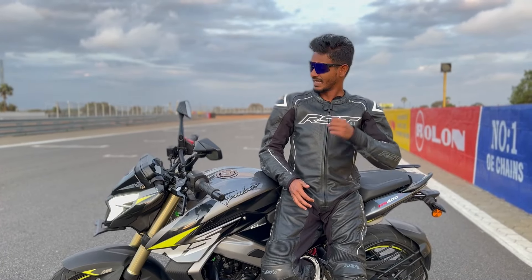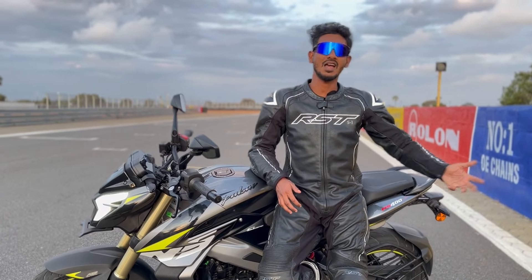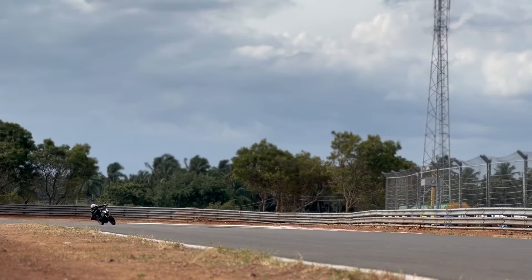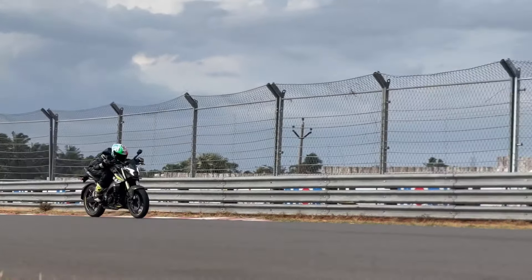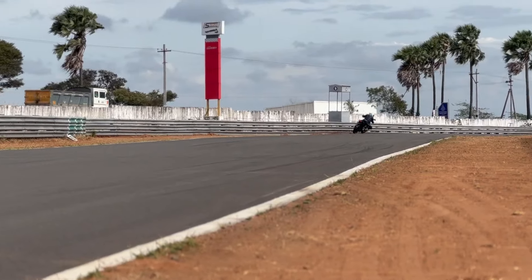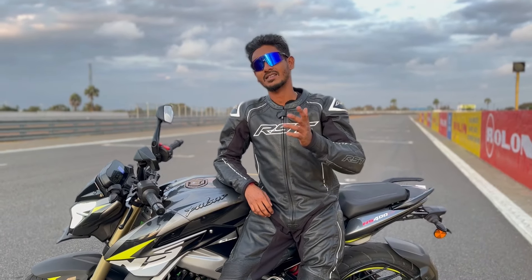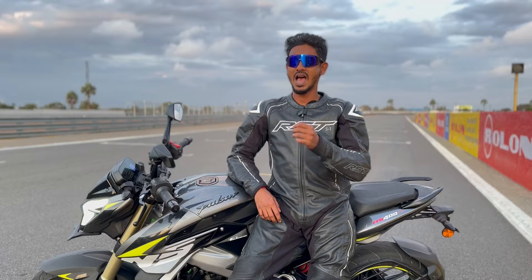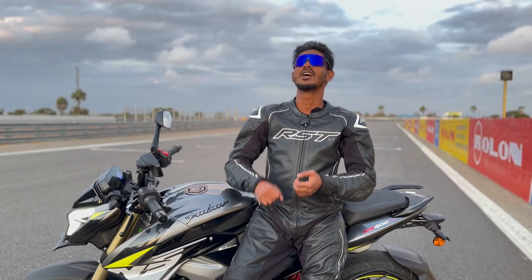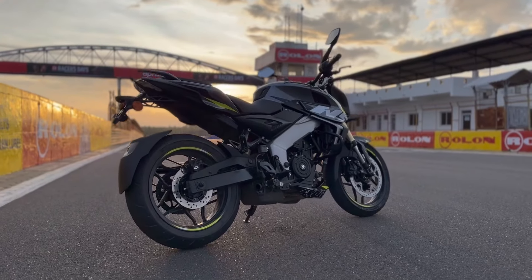When we first took this machine for a ride, I initially felt that it was just another 400cc bike — but I was really wrong. The moment I opened the throttle past 4000 RPM, it really comes alive. From 4000 to 7000 RPM, this bike plunges like a beast. I owned a Pulsar NS200 back then, and I used to feel it had a turbocharger — it wasn't turbocharged, but when the torque kicked in you'd get that push. I could feel that same sensation in this bike.